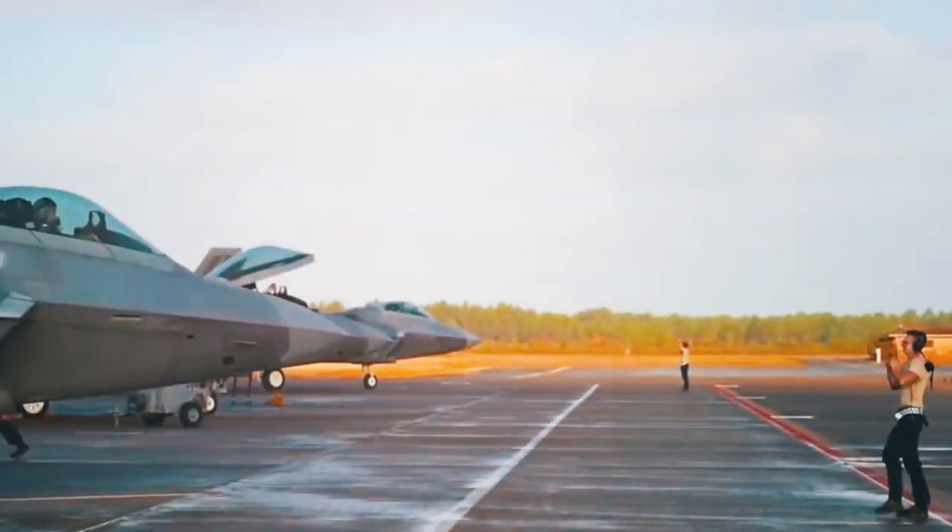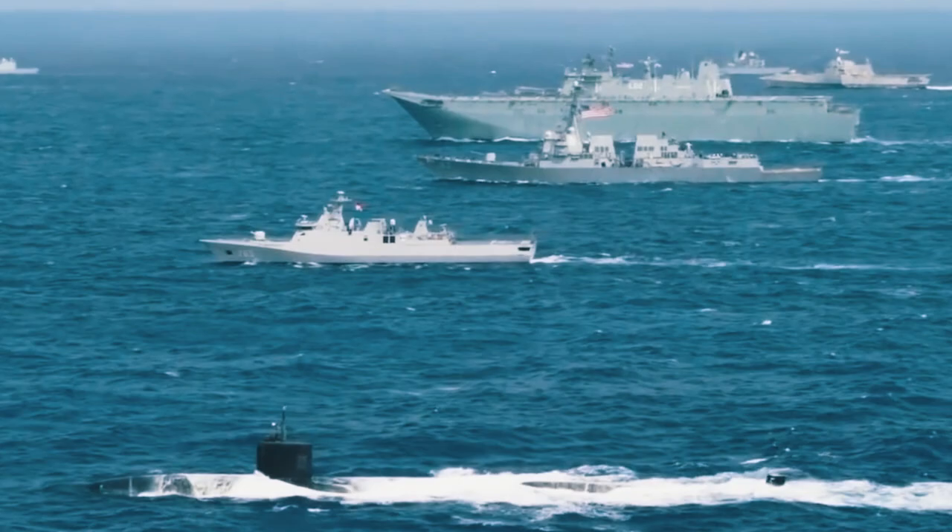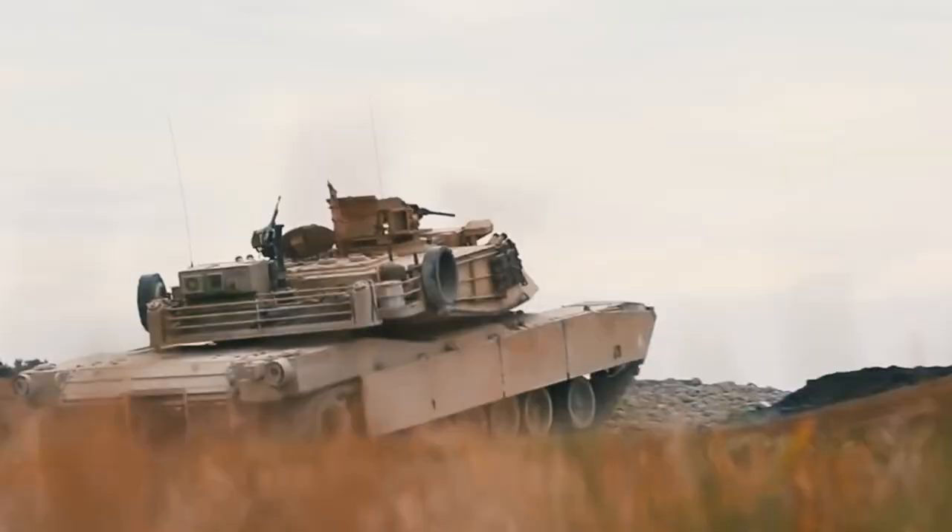The U.S. Army is actively preparing for the battles of tomorrow, working to develop the latest deadly combat vehicles with integrated artificial intelligence. One such vehicle is the subject of today's video.